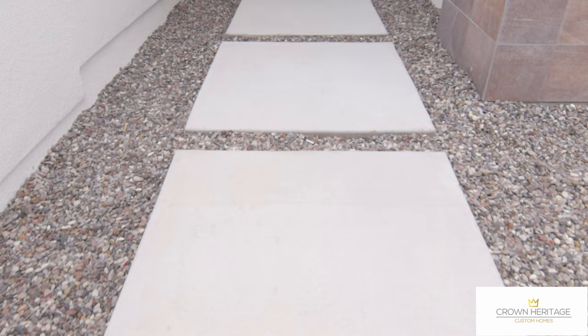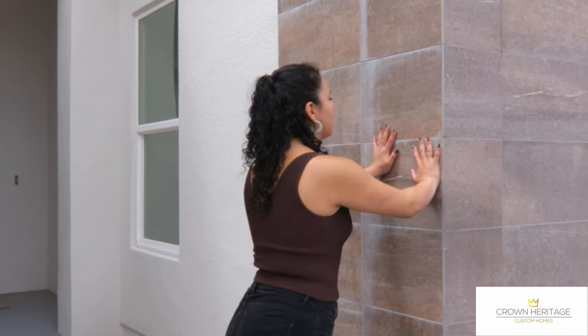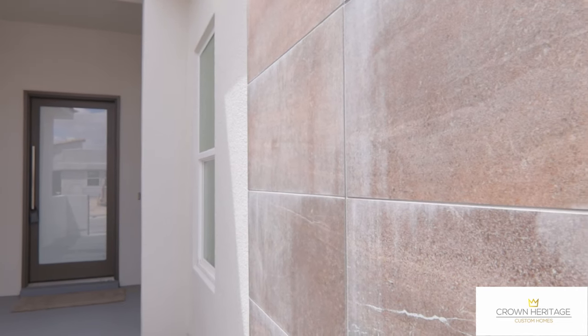Here at the main entrance to your home, you have this floating walkway in addition to this wall design. We covered this pullout with 24 by 12 porcelain tile to help give it a more designer touch as you walk into your home.